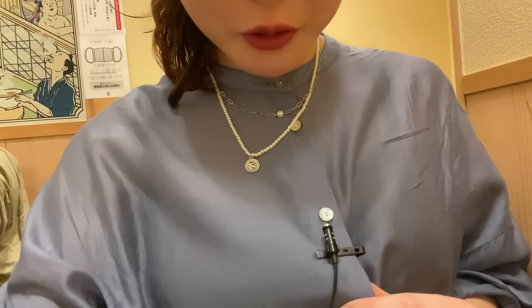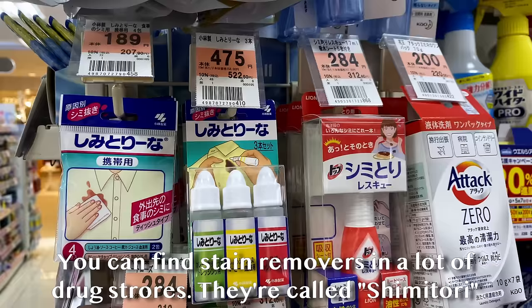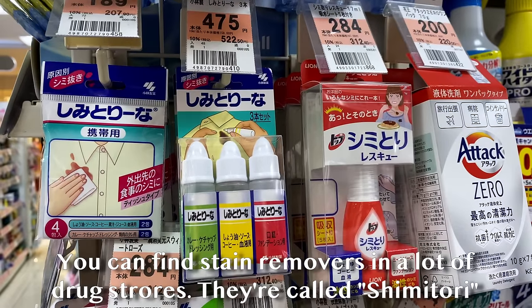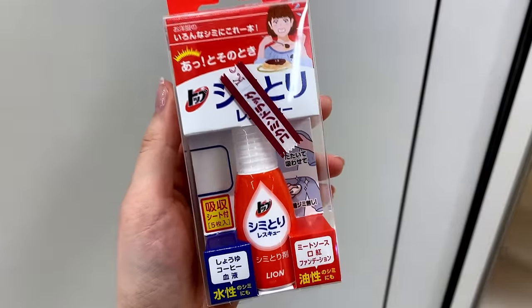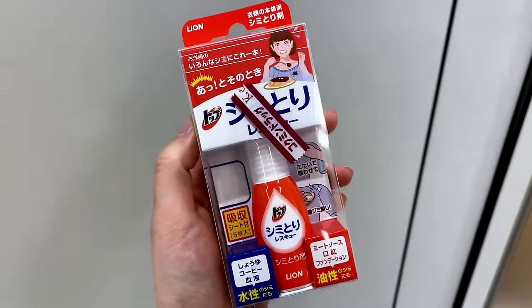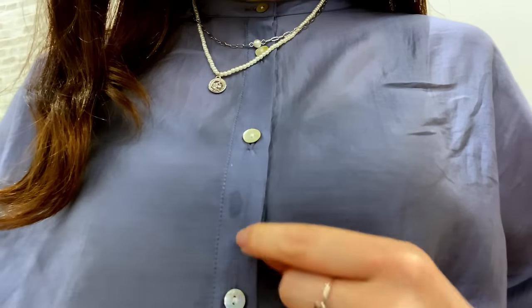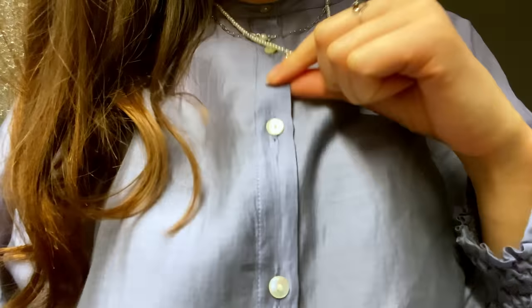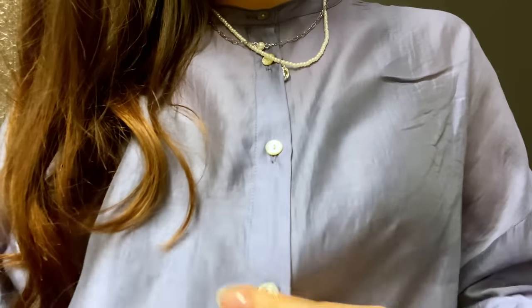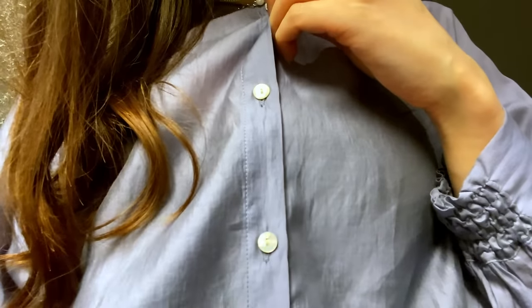Guys, this is a life changer. If you spill anything on your clothes, get this stain removal thing. I had a big stain on my shirt and a few smaller ones. I used the stain remover and then rinsed it with water — and it is gone, you guys. Oh my god, it's a lifesaver if you're like me.